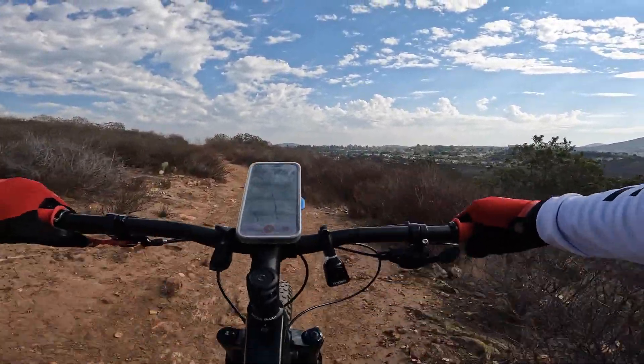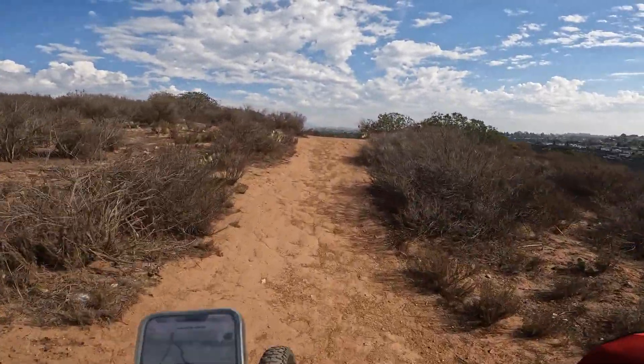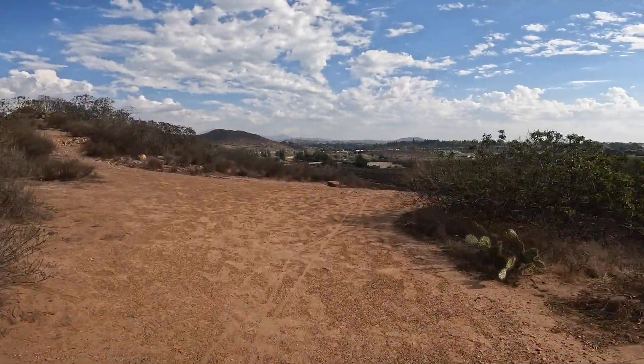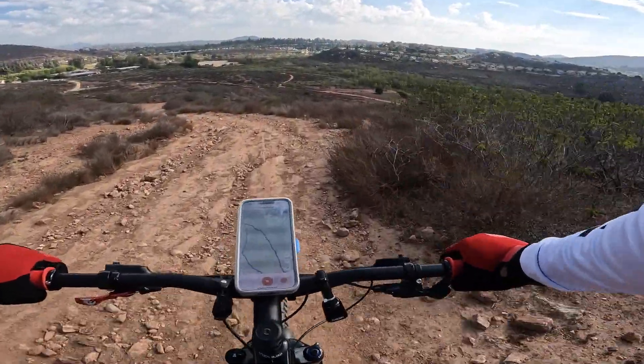You can see here we're climbing up — we're going to want to reach that point just up front there. At this point, it pretty much is the last time you're going to be climbing during this descent.